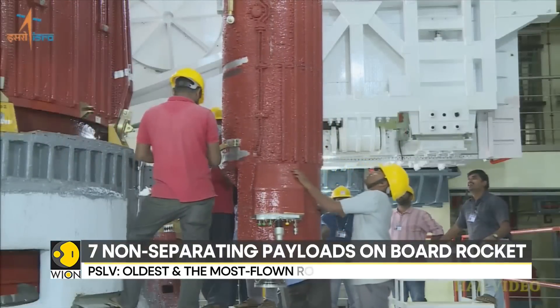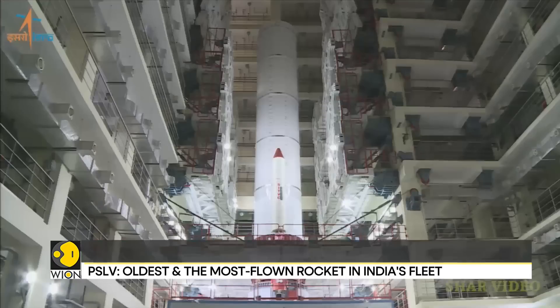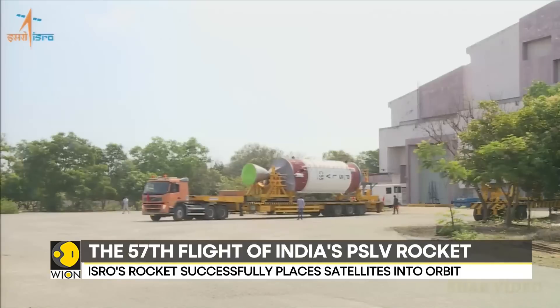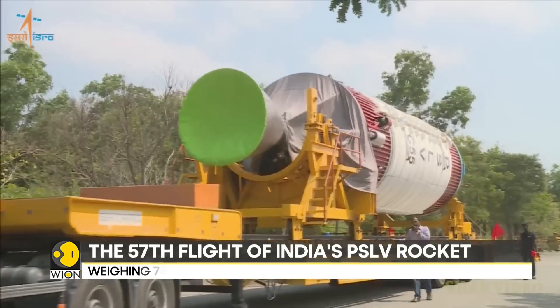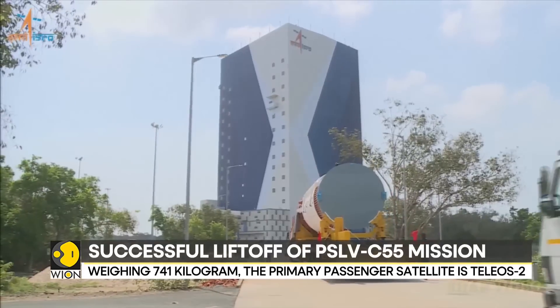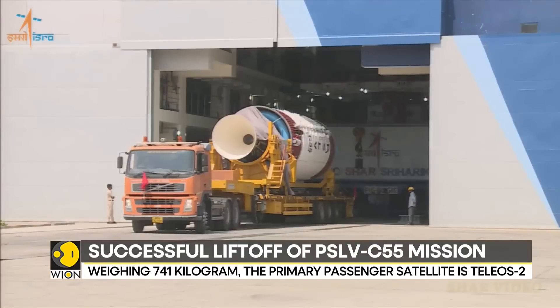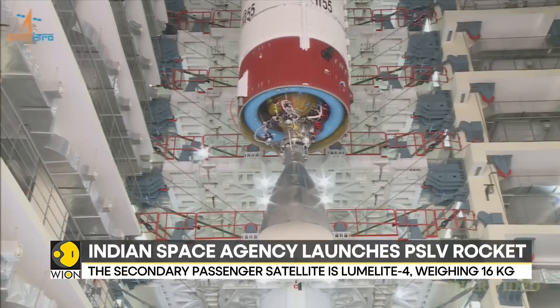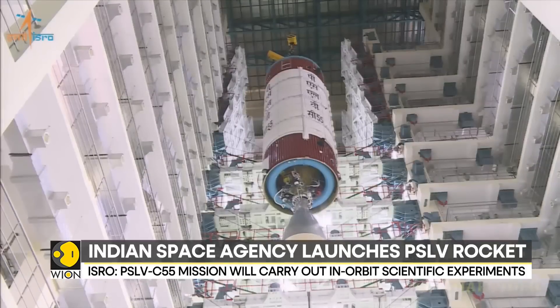The secondary passenger satellite is Lumlite-4, a 16 kilogram satellite developed by Singaporean academia. Lumlite-4 is developed for the technological demonstration of a high-performance spaceborne VHF data exchange system. It aims to augment Singapore's e-navigation maritime safety and benefit the global shipping community as a whole.